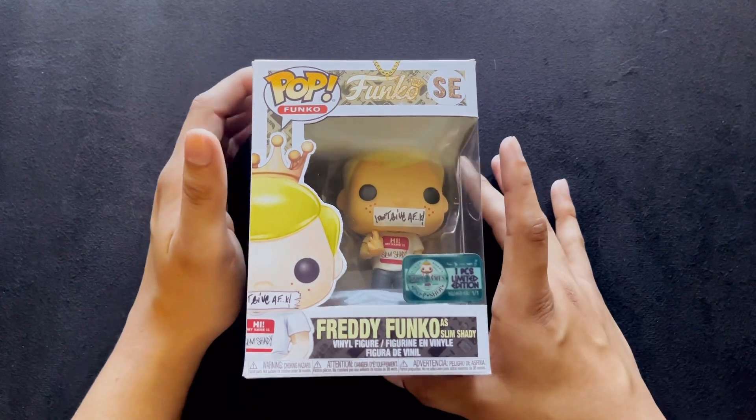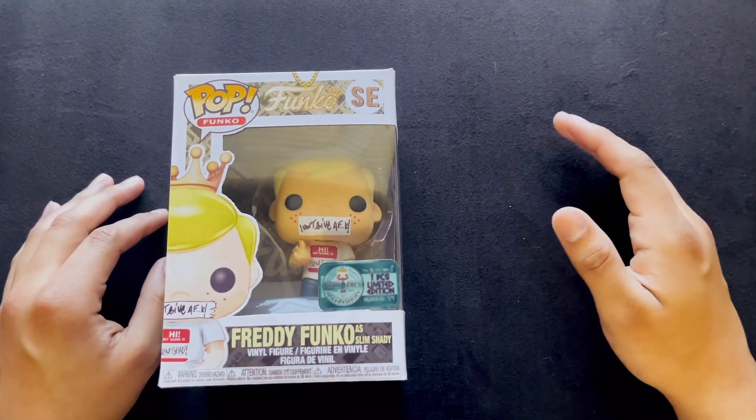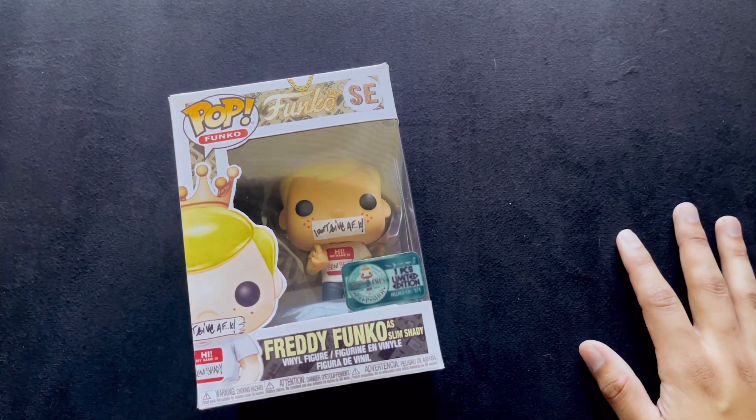Today for Funko Funday Monday, I have a Freddy Funko as Slim Shady. Those who have been in the Funko community for a while know that they like to take their mascot, Freddy Funko, and dress him up as other famous characters and IPs.